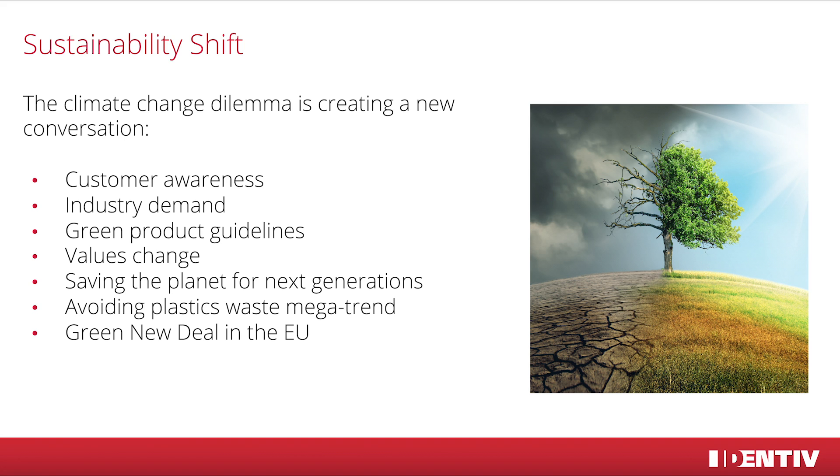With this change, also customer demand changes and therefore the industry. People want to buy green products and change their way of consuming. If there is a choice between a normal and a green product, more and more people tend to buy the green version.